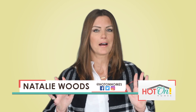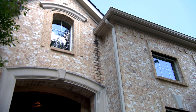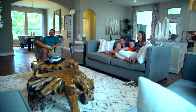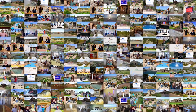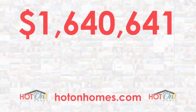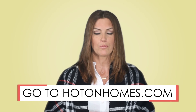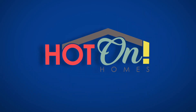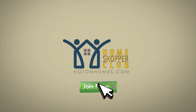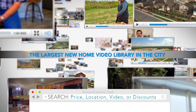Have you ever gone to one of those real estate websites and tried to find new homes? Most of them only list pre-owned homes and there's no telling what you may be getting with one of those. If you're not into remodeling or living in someone else's dream home, visit HotOnHomes.com. You'll find the biggest library of local new home community videos and you'll discover millions of dollars in special pricing and discounts. Have you ever heard of a special promotion on a used home? No. Visit HotOnHomes.com today and see what you've been missing. Hot On Homes has created the Home Shopper Club — join nearly 50,000 other club members. Search by price, location, video, or discounts. Are you in the club?